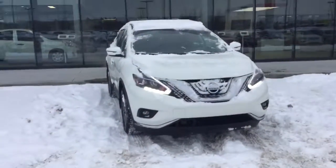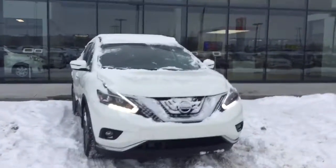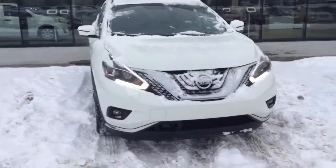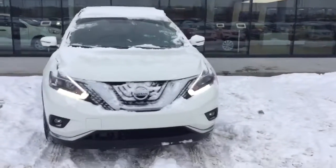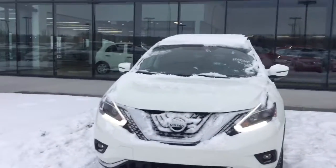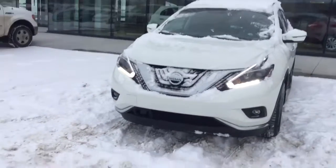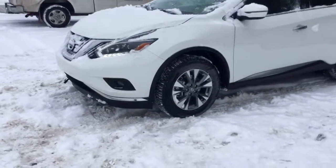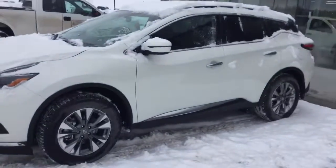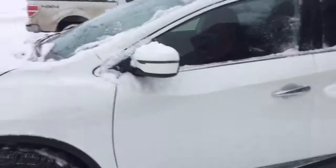So here we have the 2018 Nissan Murano in our SV edition. Ton of cool features — the first thing you'll probably notice is the LED daytime running lights, giving the vehicle a nice sleek look. Muranos actually have the lowest drag coefficient of any vehicle on the market right now, which is very cool. On the side you'll notice the 18-inch alloy rims, which look really sharp especially on the pearl white color. It does have breakaway mirrors as well.